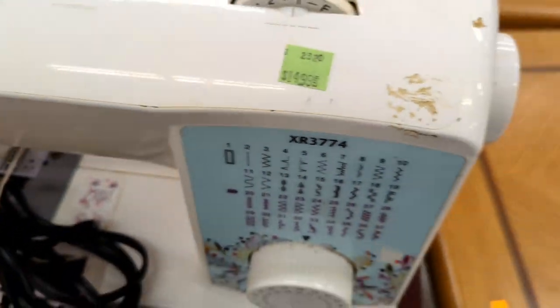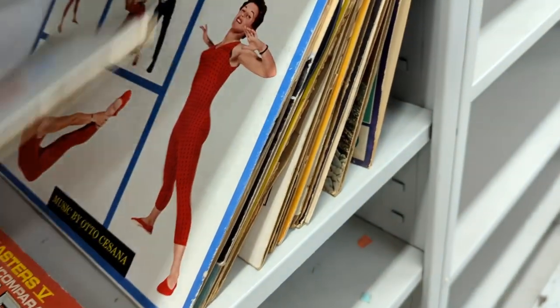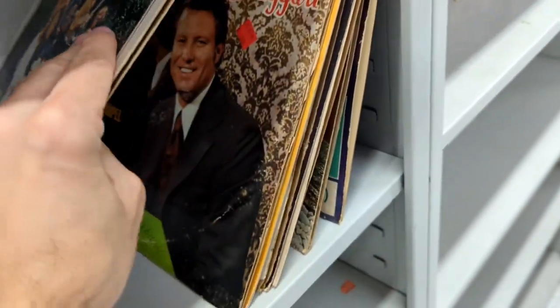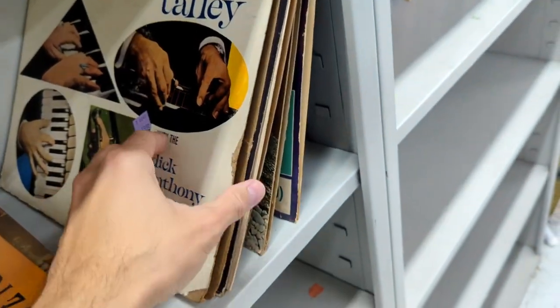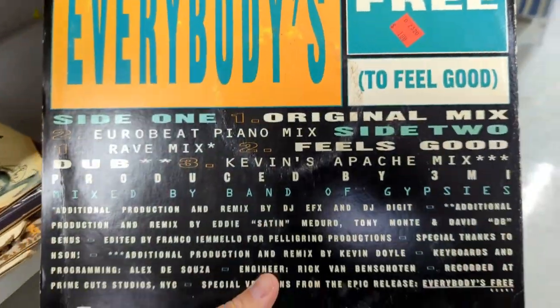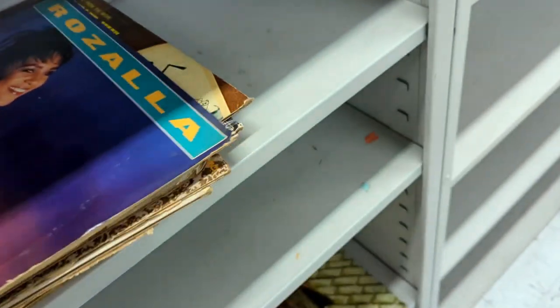Something told me I should have gotten that sewing machine — it was like 15 bucks. I'm sure I'm going to regret that later when I look up the value. But anyway, hindsight's 20-20. I'm seeing some records — let's check it out. Rozalla! Everybody's free — I used to jam to this. This is actually a good find, and $1.99. I'm sure I can get a lot more than that for it, so I'm going to grab that one.